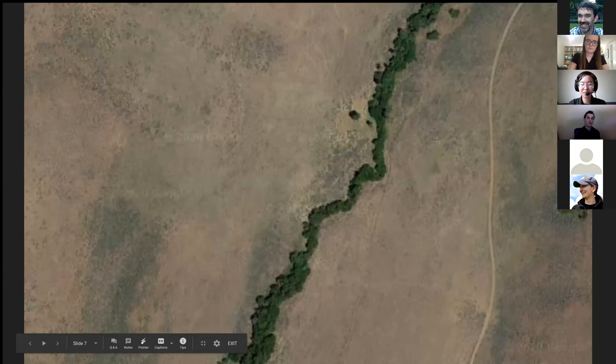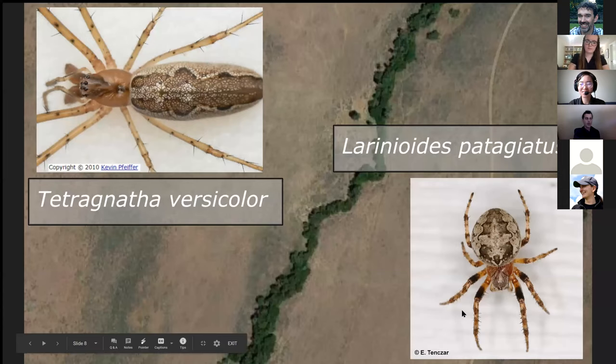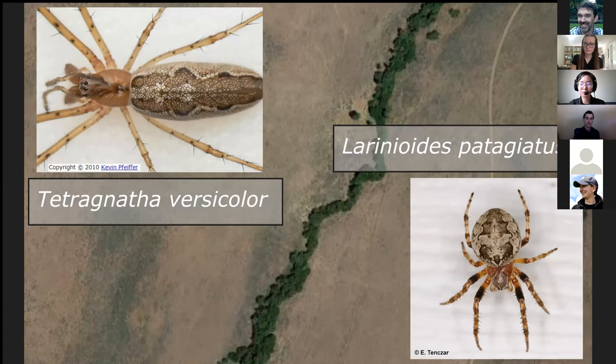River sounds, for example, produce a large amount of acoustic energy, and one can imagine that in a dry desert landscape, being able to perceive sounds from a nearby stream might help inform dispersal or habitat selection decisions — especially for a couple of spiders that are potentially riparian specialists or that seem to be found in close connection with streams.